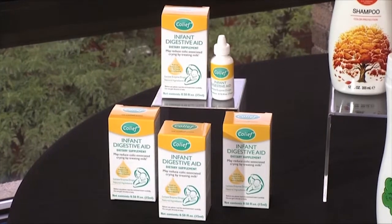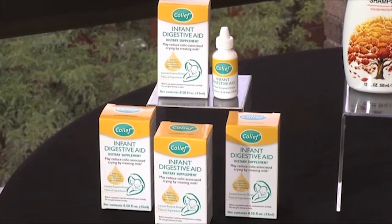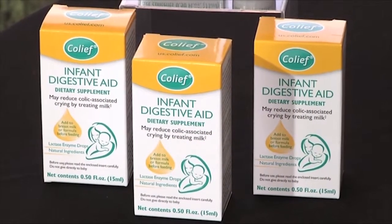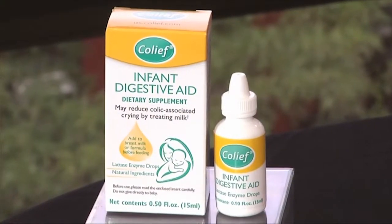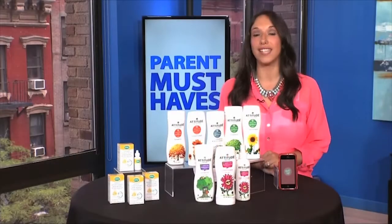Co-leaf Infant Digestive Aid is different from other colic products in that you treat the baby's usual milk, breast, or formula before feedings. Before you restrict mom's diet or switch to expensive formulas, try Co-leaf Infant Digestive Aid to see if your baby has TLI. This is available at Walgreens and online.